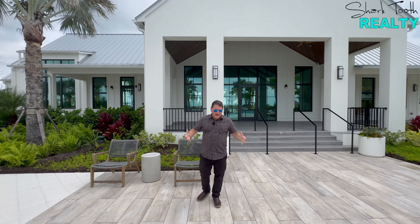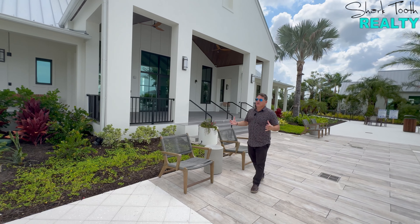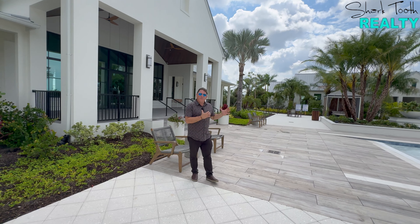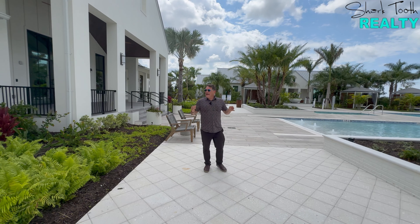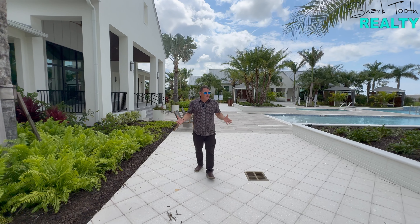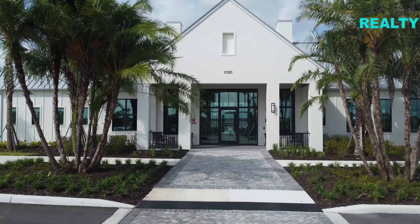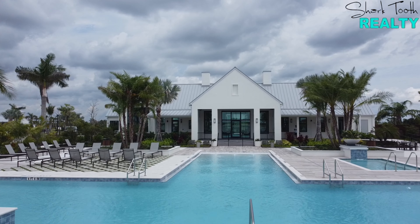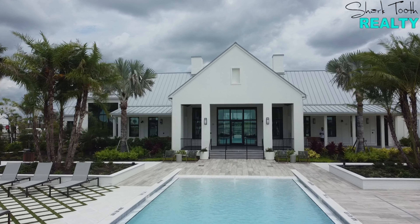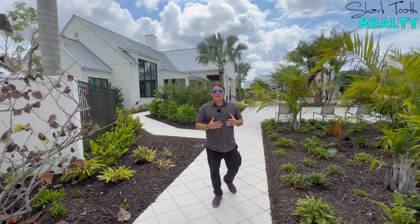Here we are finally laying eyes on the fully built-out amenity center in Everly at Wellen Park, where they sunk $12 million. As soon as we walked in, the first thing I noticed were those beautiful tall cathedral ceilings with the wood beams. All of the different light tones and finishes really lend that farmhouse-style transitional façade that you've become accustomed to in this neighborhood. Every builder seems to have embraced that transitional look.